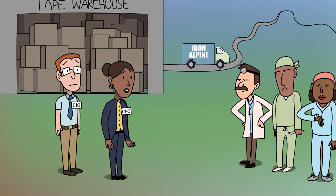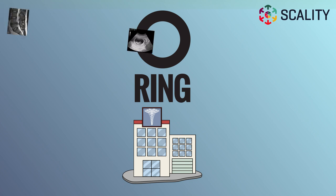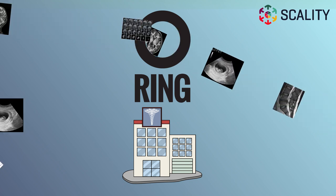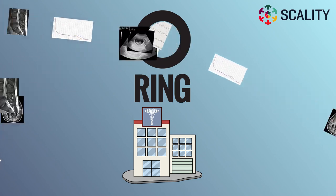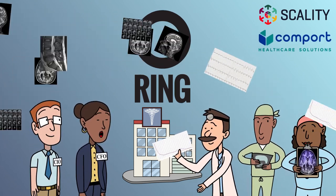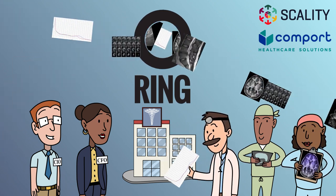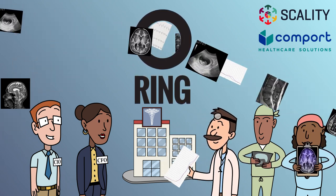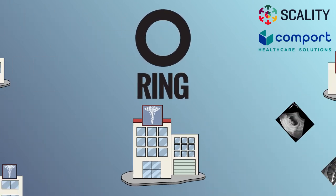It's only getting worse. No more tapes, no more trucks, no more waiting, no more silos, no more expensive storage, no more forklift upgrades, no more data migrations, no more downtime. Comfort Healthcare Solutions has partnered with Scality to bring modern image archives to our healthcare clients. Scality Ring is a proven storage solution and an IDC leader.